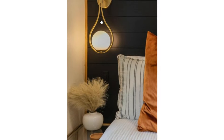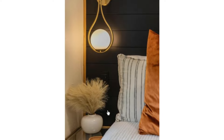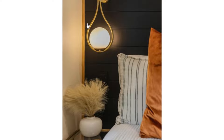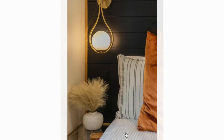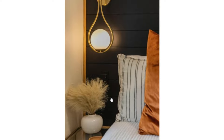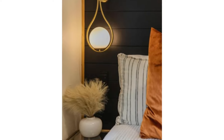I like this bedside lamp mounted on the headboard — beautiful, very creative. There's no space on the side of the bed to accommodate a bedside cabinet, so this is the best way to mount these bedside lamps.